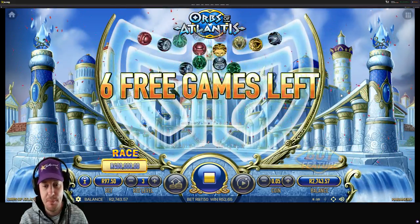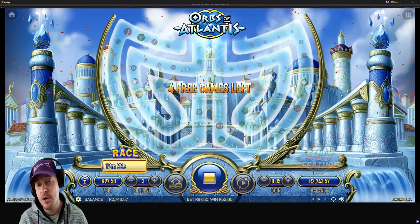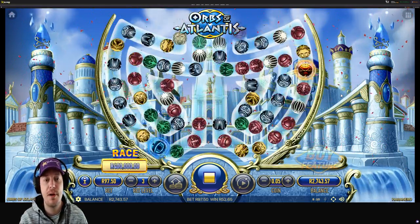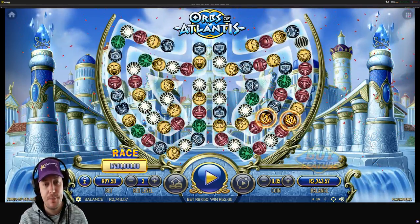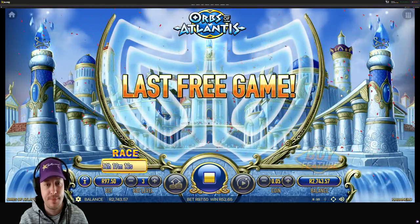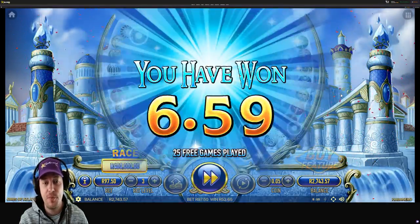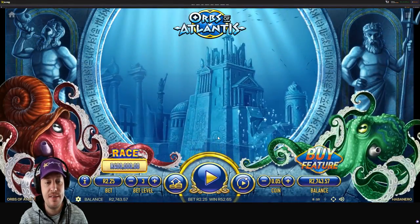Hopefully we can pick up a win in our last couple. But as I said, you are not guaranteed anything from buying a feature — the only thing you're guaranteed is to activate the feature. So this is quite a disappointing feature. We ended up winning 52 rand from the 97 rand we spent.